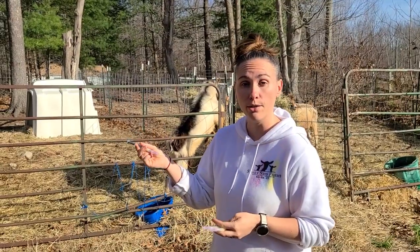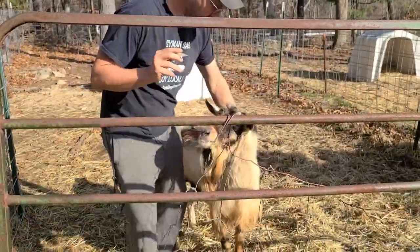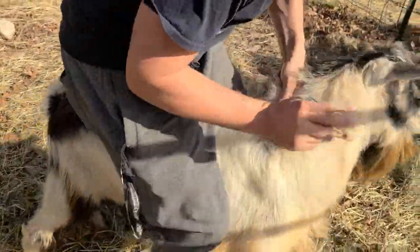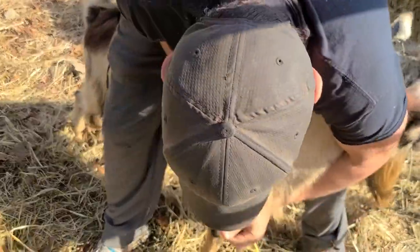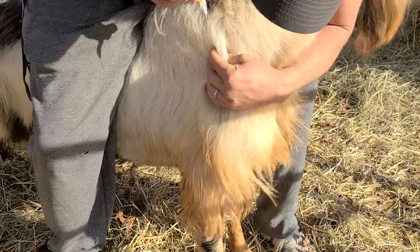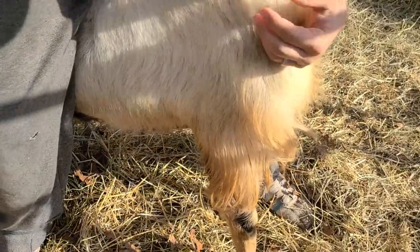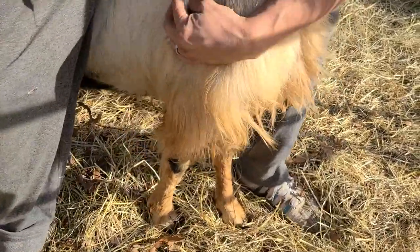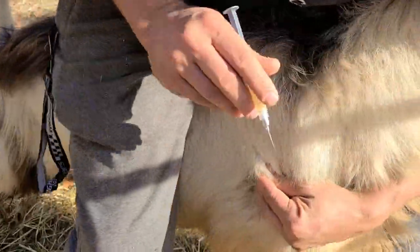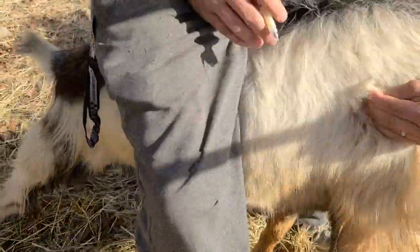Aaron is going to show you how to do that. You've got to hold him — come on, buddy, hold still. Pull up the skin right on the neck, or actually right behind the front leg is usually the loosest part. It doesn't really matter where; you're just trying to find a loose part of skin. Find that little pocket of skin and poke the needle in. Bucks have really thick skin. Got it — hopefully.